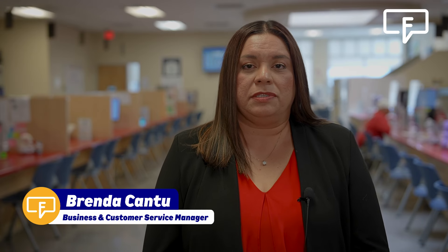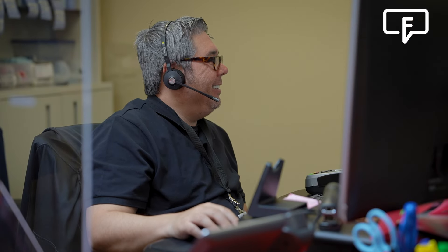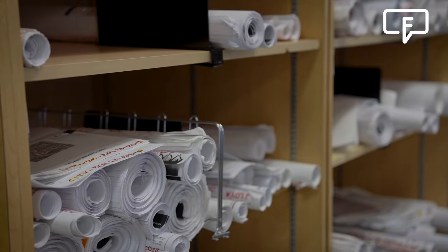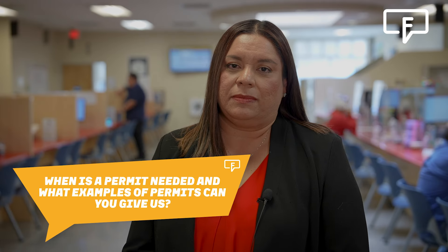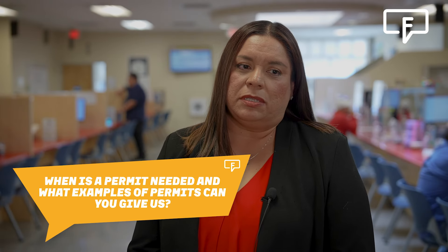The one-stop shop is designed to assist our customers with most of their licensing and permitting needs in one convenient location. Both homeowners and contractors can come in and obtain permits over-the-counter, and they can be issued in the same day. For example, rock walls, carports, and small additions that are no larger than 400 square feet can be done in the same day.